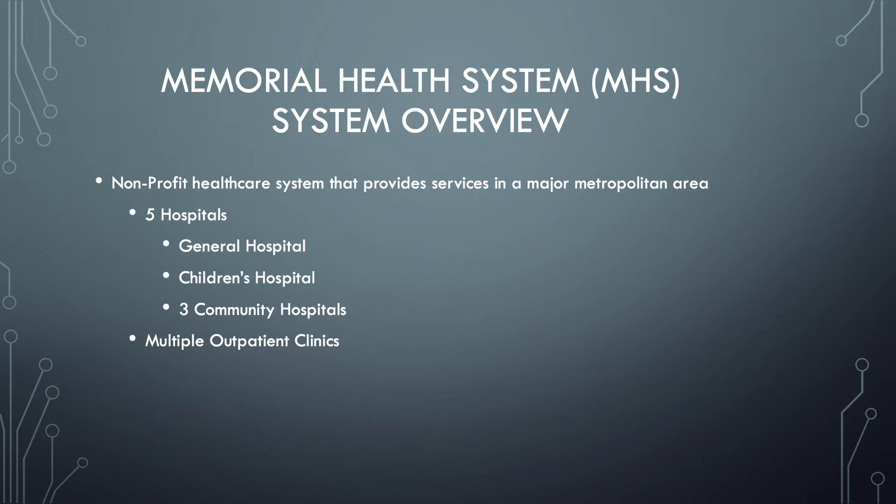The first thing we need to do is take a look at Memorial Health System in a system overview. Memorial Health System is a nonprofit healthcare system that provides services in a major metropolitan area. Memorial Health System consists of five hospitals. The first is General Hospital, which is their main hospital.